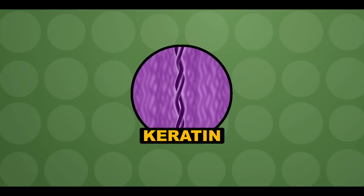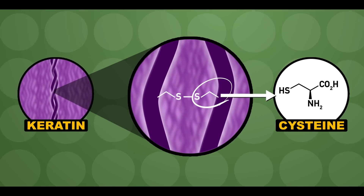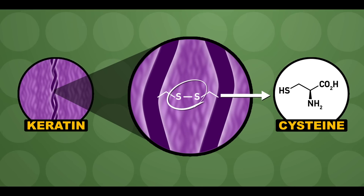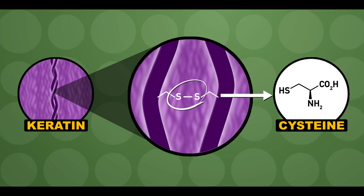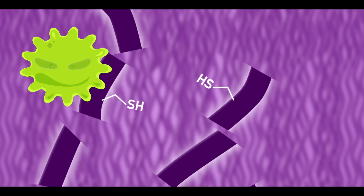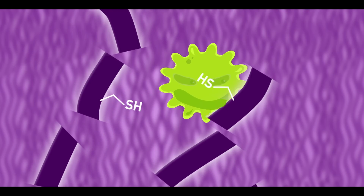Keratin is a structural protein that contains a lot of cysteine. These cysteine molecules link keratin molecules together via strong disulfide bonds. But there's still no match for ringworm-causing fungi — the fungi produce enzymes that break apart the disulfide bonds, cutting keratin into peptide bits and amino acids that the fungi snack on.